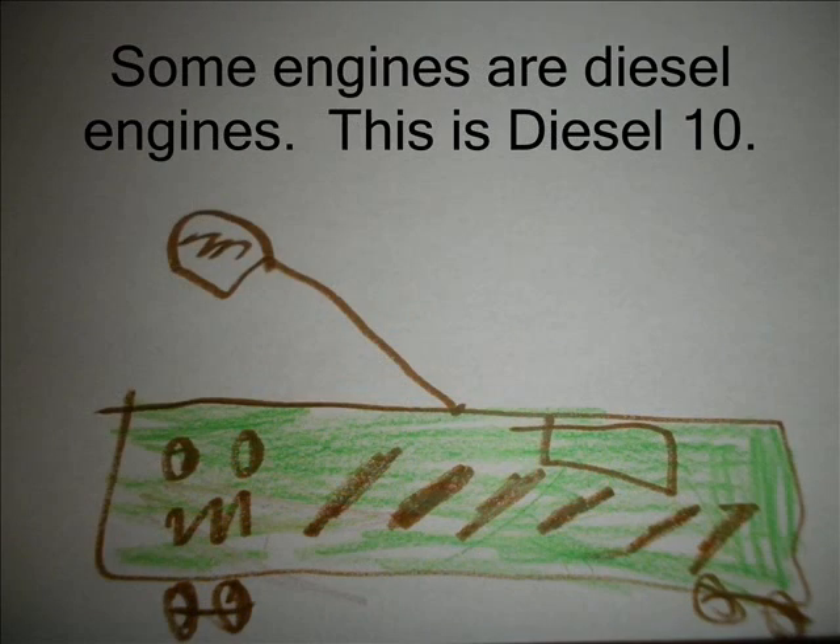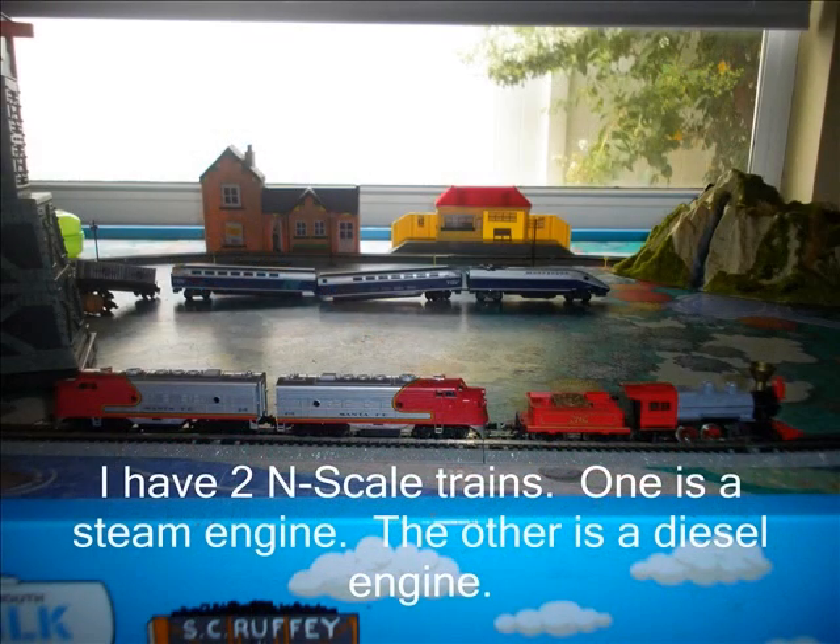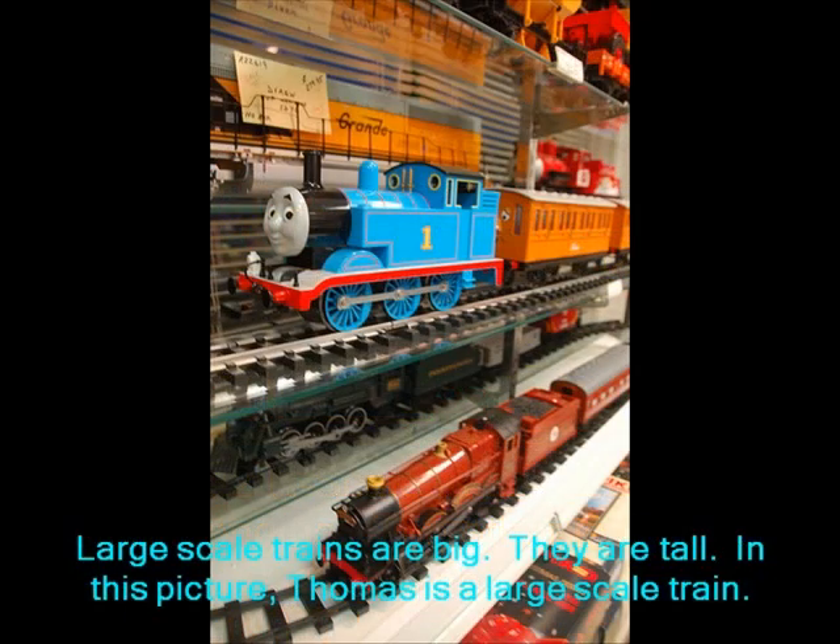Some engines are diesel engines. This is Diesel 10. I have two N-scale trains. One is a steam engine. The other is a diesel engine.